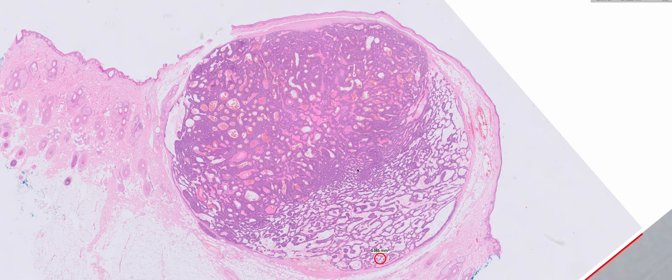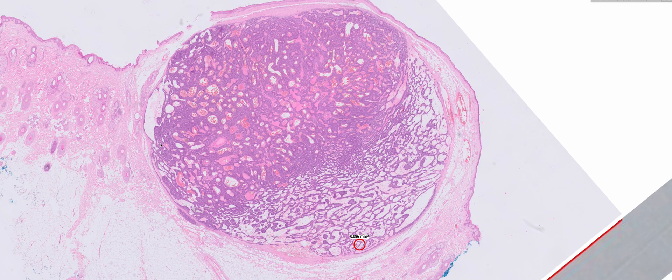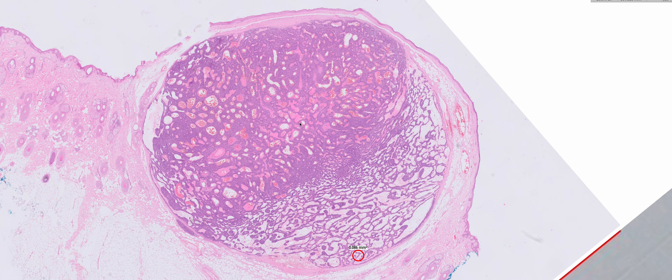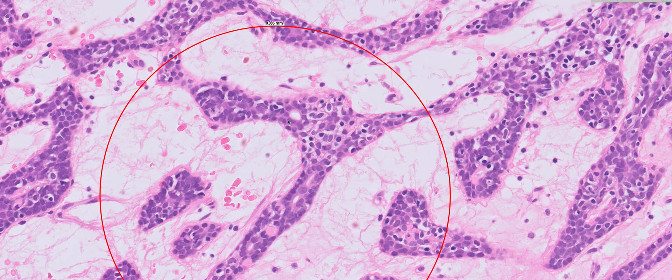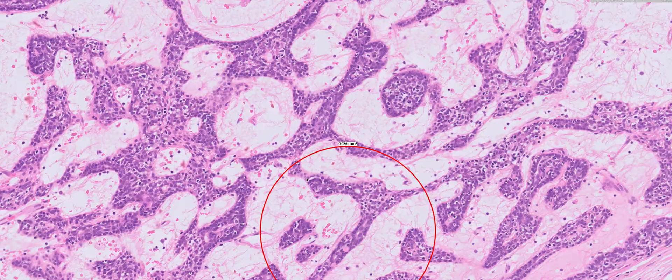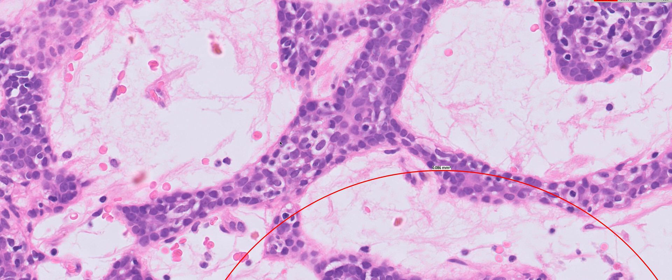To summarise: a very well circumscribed nodular blue looking tumour in the dermis usually without an epidermal connection, an oedematous and vascular stroma, evidence of ductal differentiation, and two types of epithelial cells — a more basaloid cell with scant cytoplasm and a slightly paler squamoid looking epithelial cell component with more cytoplasm.